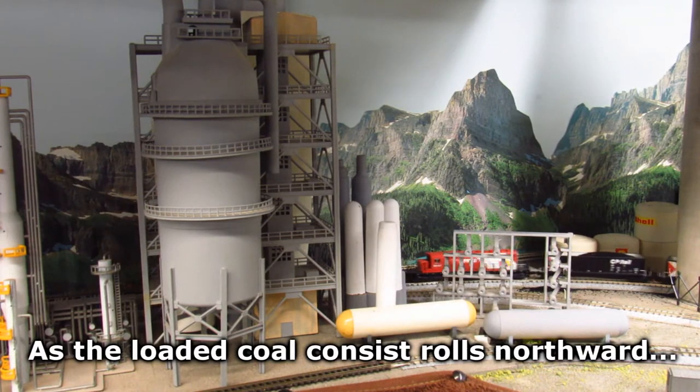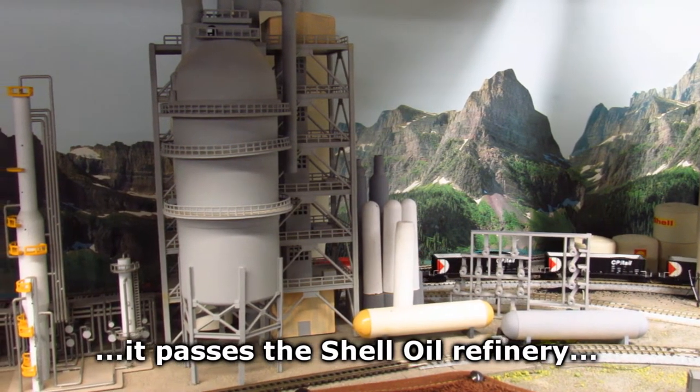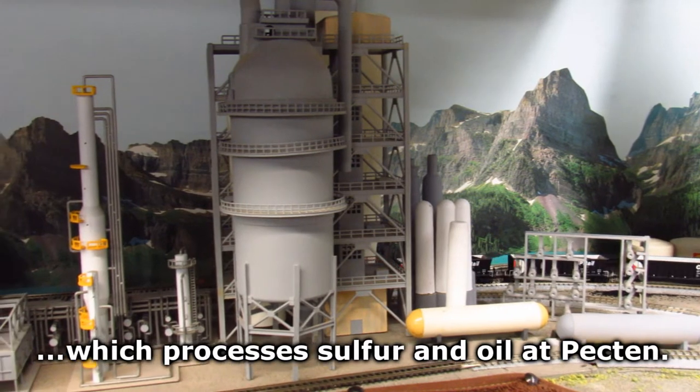As the loaded coal consist rolls northward, it passes the Shell Oil Refinery, which processes sulfur and oil.